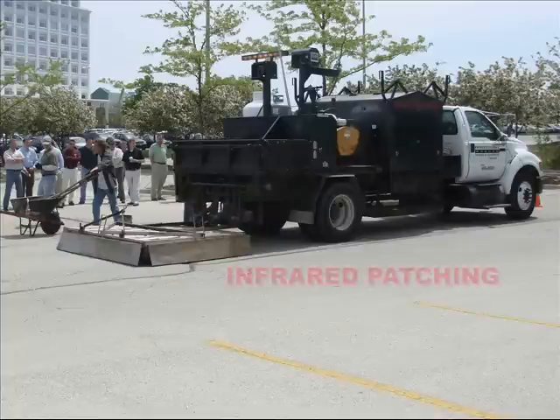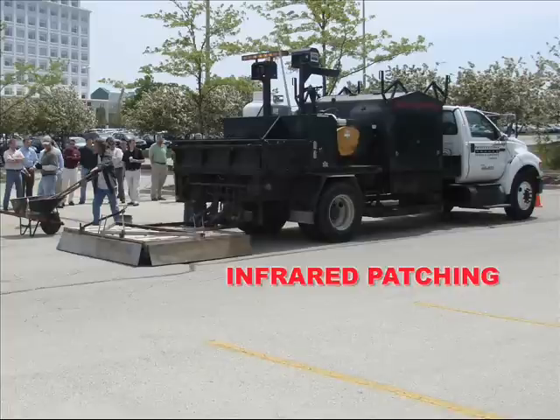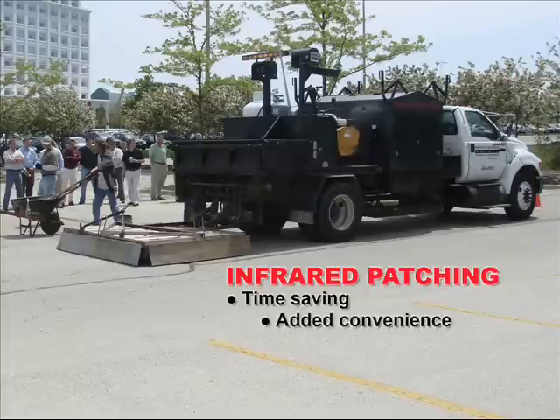Before we start, let me briefly point out some of the advantages and benefits in using this process. Depending on air temperature, the entire process takes from 10 to 20 minutes. If you consider this over the old traditional method, your downtime is dramatically cut. There is the added convenience of completing repairs during the off hours, particularly when asphalt plants are not operating.